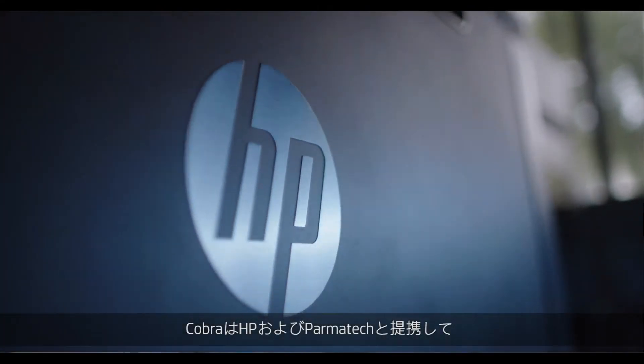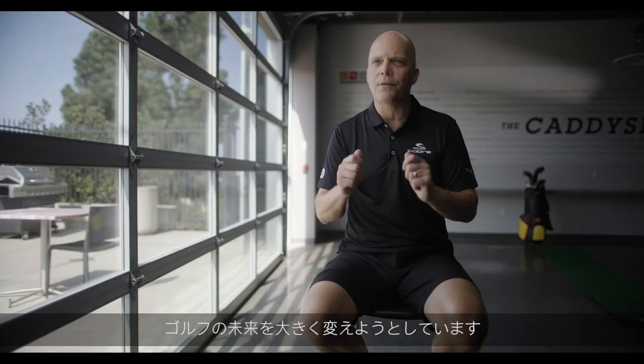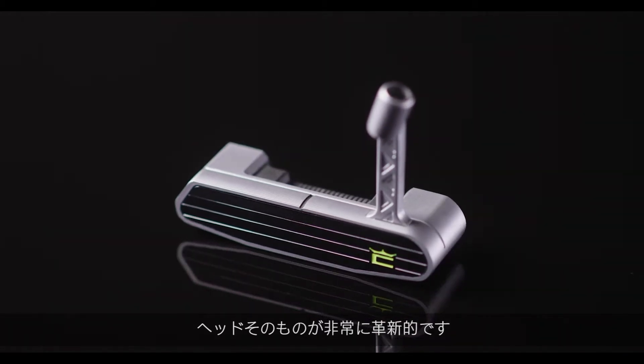Cobra together with HP and Parmatech is about to alter the future of golf forever. This is the first mass-produced 3D printed putter. What's revolutionary about this is the head itself.